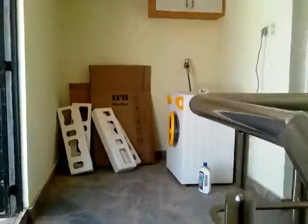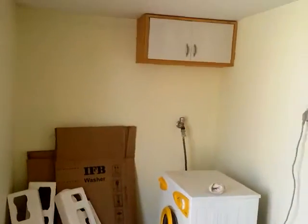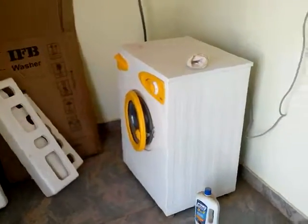Let's go to the second floor. There is a washing machine space here, which the owner will remove soon. This is the third bedroom with wardrobes and an attached bathroom.